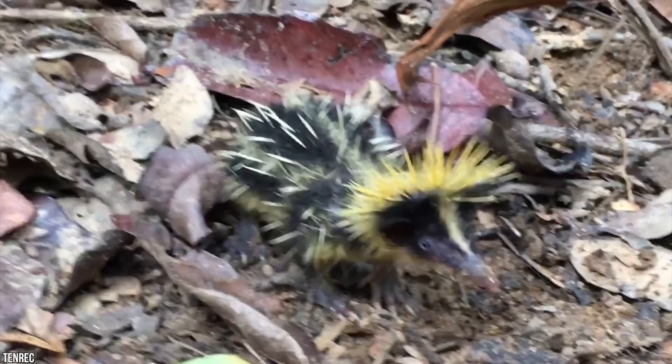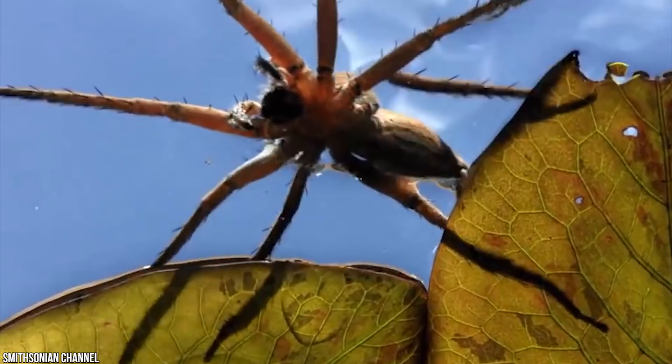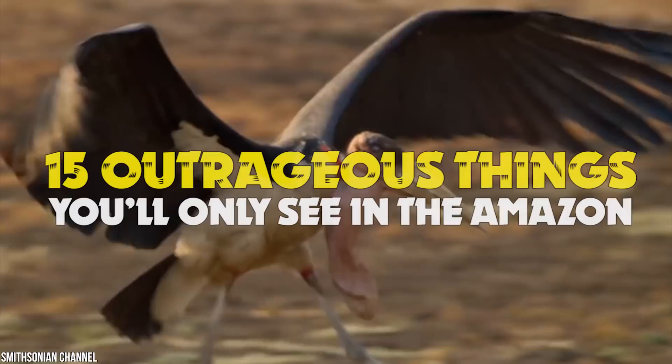We know it's big, but what about the insane, unexpected, baffling things found inside of this mega forest? We're about to show you spiders that build more than webs, magic plastic-eating mushrooms, trees that can walk, and birds you have to smell to believe, and so much more. Here are 15 outrageous things you'll only see in the Amazon.